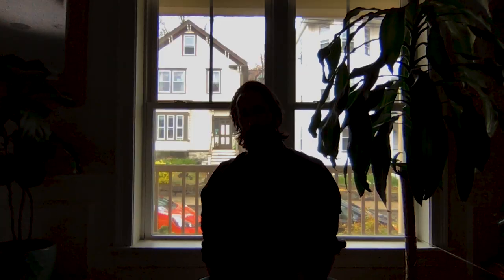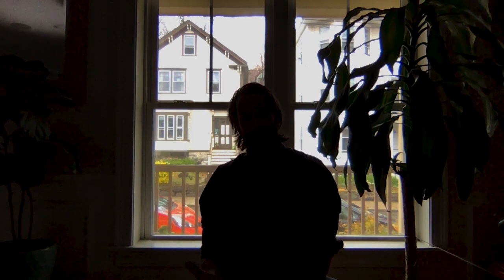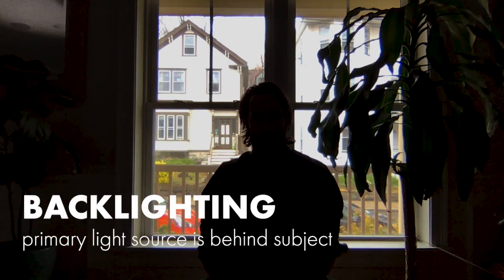Lighting. It's everything in video and your camera craves it, so make sure it's present and abundant to take your quality up a couple notches. Let's also make sure that it's not mostly coming from behind you. This is called backlighting and it's what gives you the whole witness protection look.